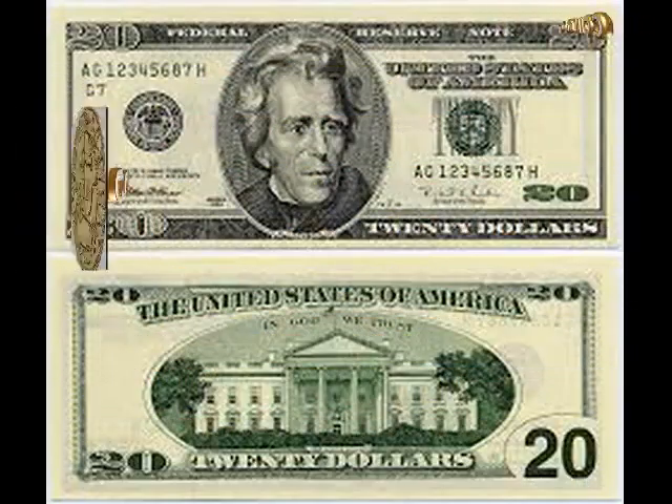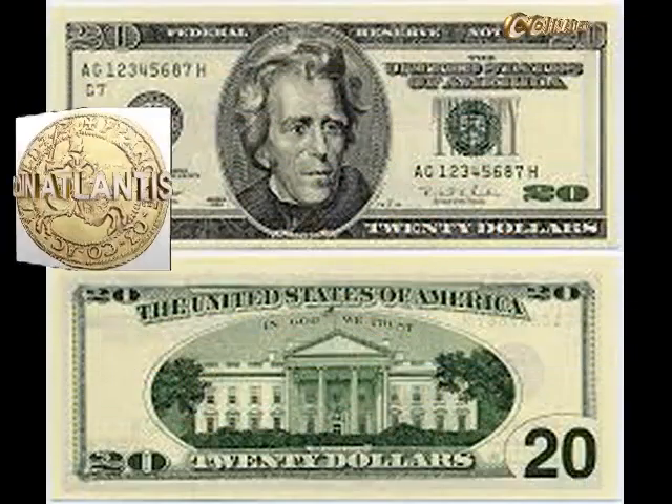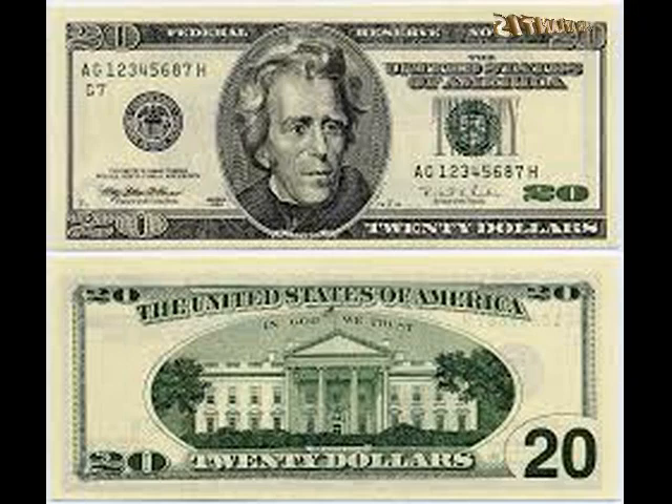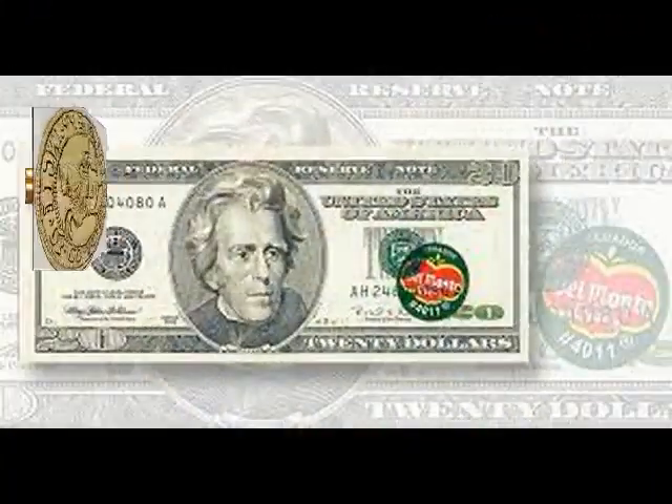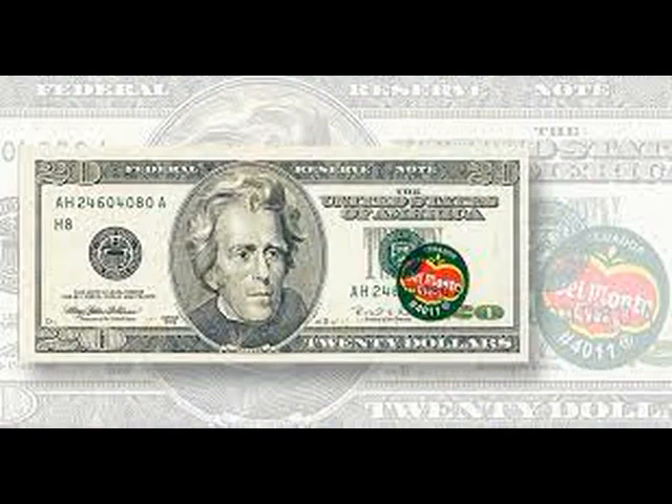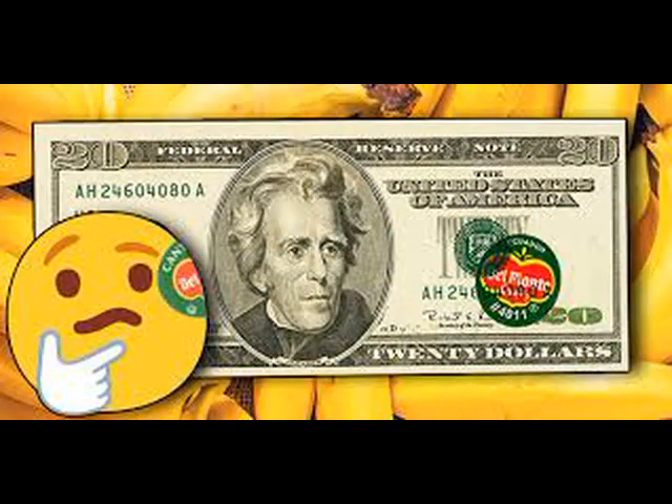A $20 1996 Federal Reserve Note, graded PMG Choice Uncirculated 64 EPQ, sold just over two years ago on January 22nd, 2021. Printed in 1996, this extremely late Federal Reserve Note features an obstructed printing error with retained obstruction. How could such a recent bill be worth $396,000?